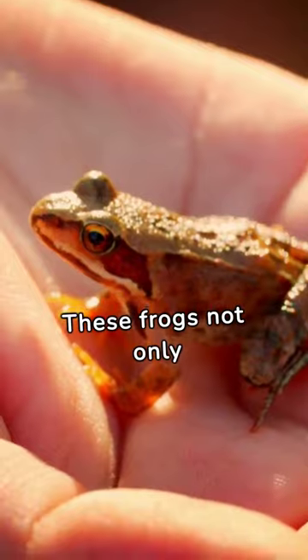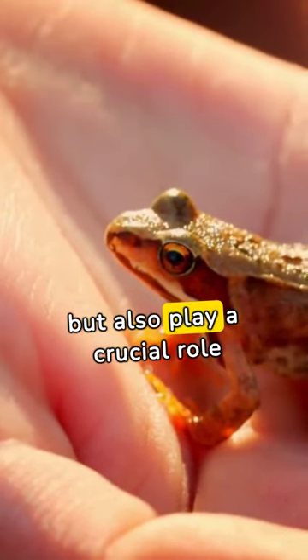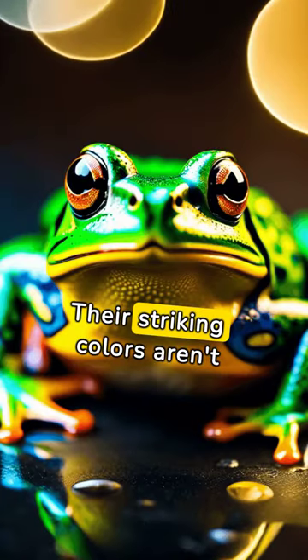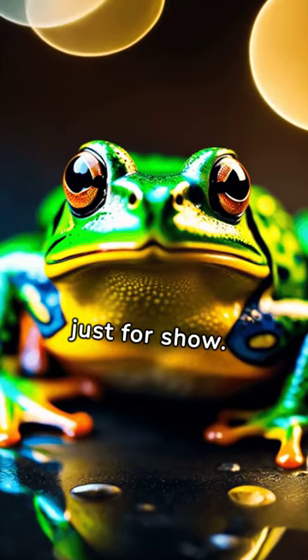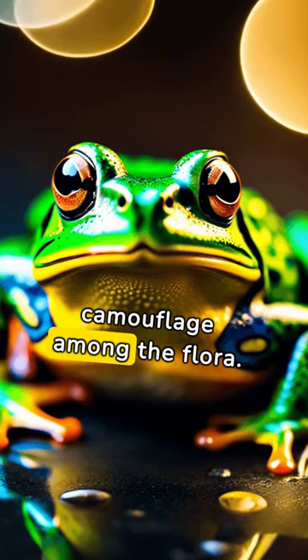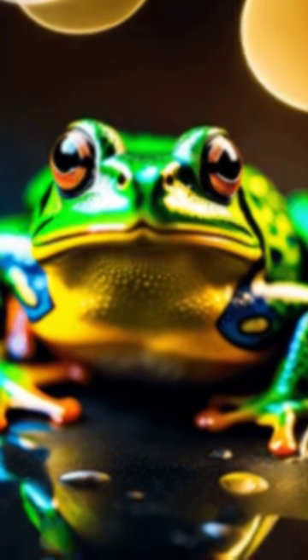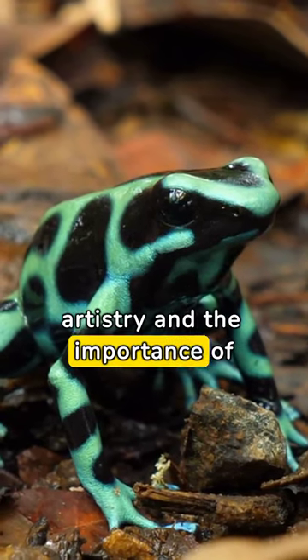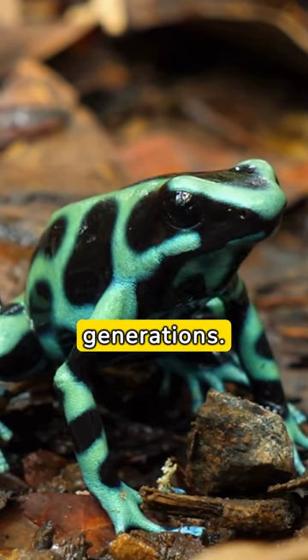These frogs not only captivate with their vivid colors, but also play a crucial role in the ecosystem. Their striking colors aren't just for show — they communicate danger, attract mates, and camouflage among the flora. As we explore their world, we're reminded of nature's artistry and the importance of preserving these colorful canvases for generations.